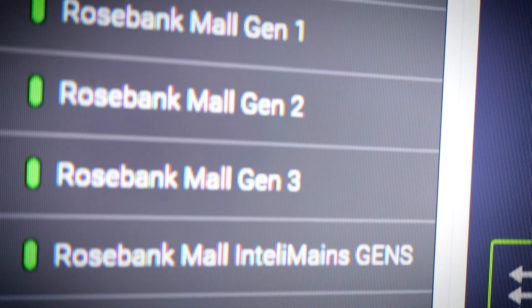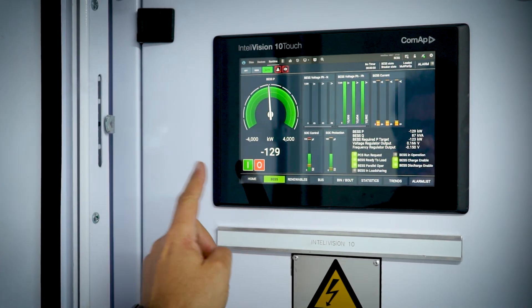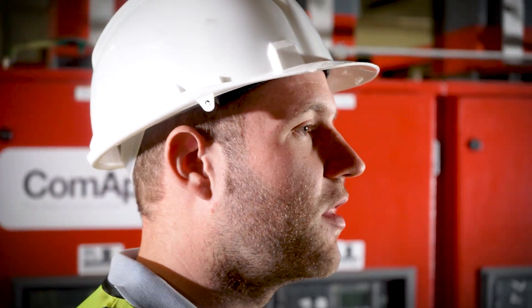We can dynamically respond to load changes. We can tell where the power goes, why it's going, and how it's going. We can choose what resources are switched on at any given time. It's all packaged under one platform — one system. You can log into it, manage it, respond to faults, and respond to changing conditions. The value is really in how we program the coordination of the system under one platform.